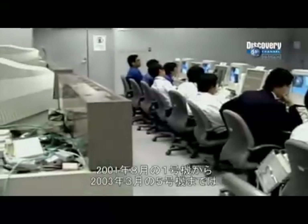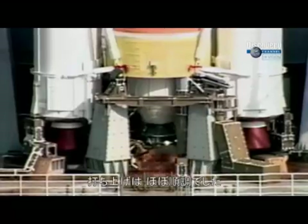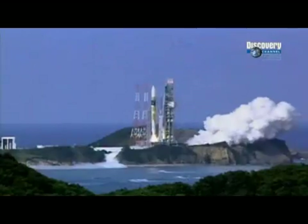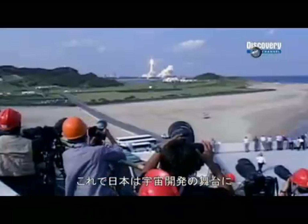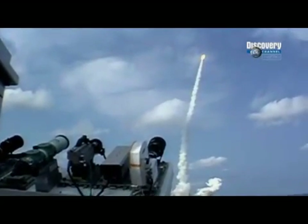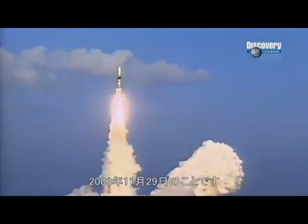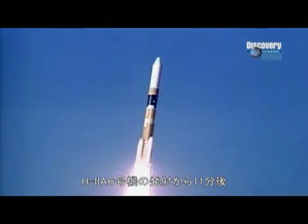From the H-2A's maiden flight in August 2001 to its 5th in March 2003, this complex system performs almost flawlessly. Japan is back on the international aerospace stage and the H-2A rocket looks to be their savior. But in rocketry, events can turn from good to bad very quickly. That's exactly what happened 11 minutes after H-2A number 6 lifted off from the launch pad on November 29, 2003.